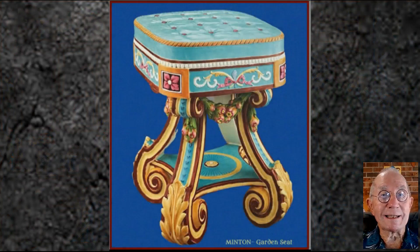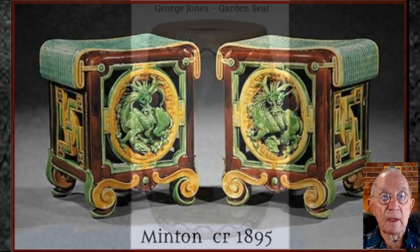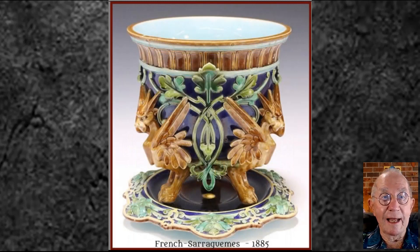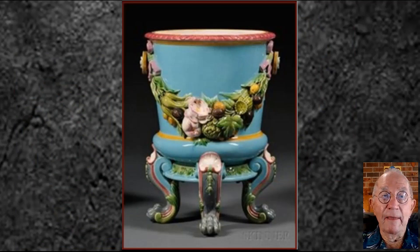By far the most spectacular majolica pieces in form and colour, the garden seats, planters, jardiniers and pedestals were most popular in wealthy Victorian parlours and gardens. Designers, artists and craftsmen came up with some extraordinary works. Here is a most exquisite Minton garden seat with inward scrolled feet and a faux buttoned cushioned seat, another pair by Minton's with Chinese influence and reticulated areas, and a marvellous George Jones piece depicting a pair of white cranes. Here we see a pair of planters showing how the same moulded pot can be decorated in a different colour scheme, and a claw-footed stand holding a brilliantly modelled majolica planter in the popular turquoise glaze.